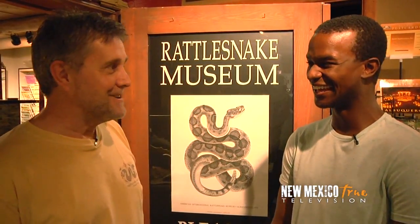Baby rattlesnakes are not more dangerous than adult rattlesnakes. I always thought that was true. Bob: I don't know who's passing that around, but they've done a good job. Baby rattlesnakes have a very small amount of venom and very tiny fangs. They will bite and defend themselves and inject venom, but so little that it's not particularly dangerous. I learned something today.